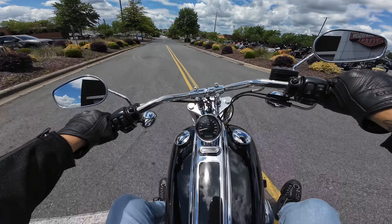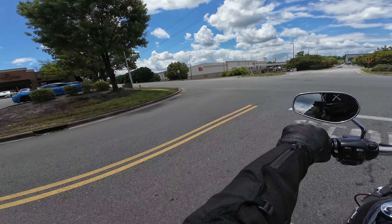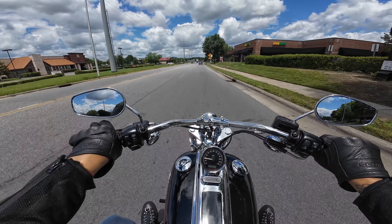As you can see the bike is raked out quite a bit and it gives it that chopper styling. This one has been upgraded with some straight shots and it definitely sounds aggressive, and you've got this aftermarket solo seat on here. But let's get on the road.